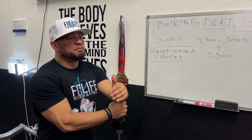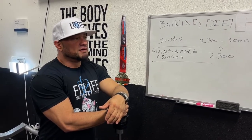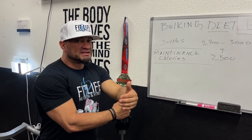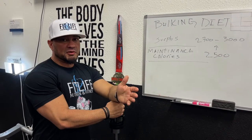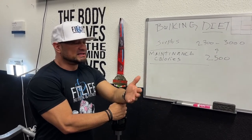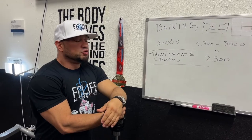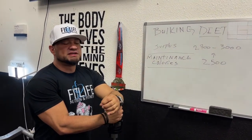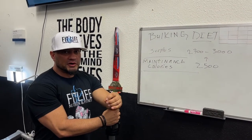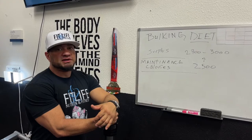We're going to bulk someone up to around 20% body fat. If you get them from 15% to 20% body fat in just one month — four weeks — you've ruined the bulk. They're not going to build a lot more muscle because their insulin isn't going to work effectively. You want to bring it up very slowly, because that's going to allow you to drag the bulk out longer and they're going to be anabolic for more weeks, able to build more muscle continuously.